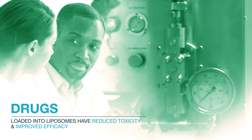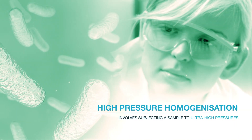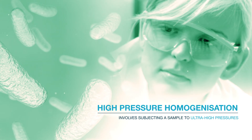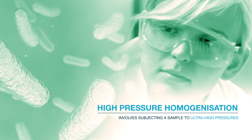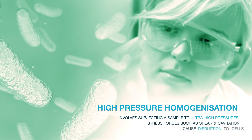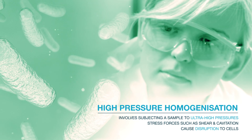Drugs loaded into liposomes are widely reported to have reduced toxicity and improved efficacy. The process of high-pressure homogenization involves subjecting a sample to ultra-high pressures by forcing it through a narrow orifice. As it exits the orifice, stress forces such as shear and cavitation cause disruption to cells in the sample.